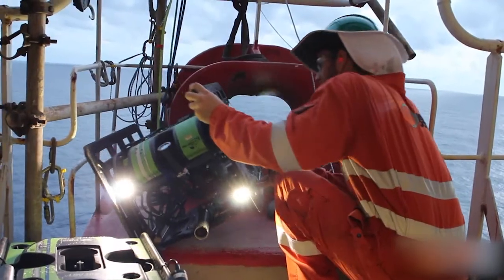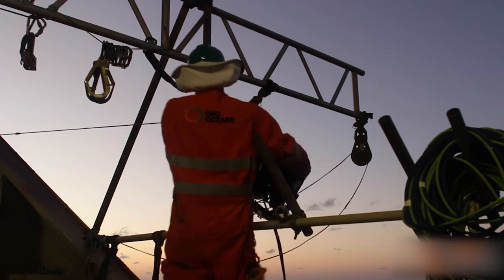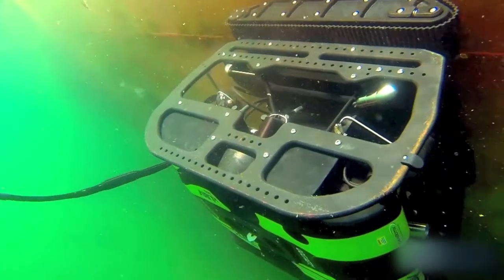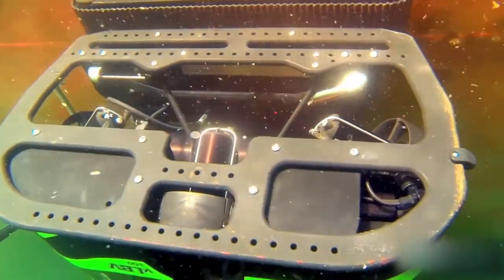The mini-ROV class survey system enables rapid mobilizations, deployment from facilities without support vessels, and attachment to subsea surfaces providing a stable sensor and tooling platform even in rough seas, strong currents, or splash zones.